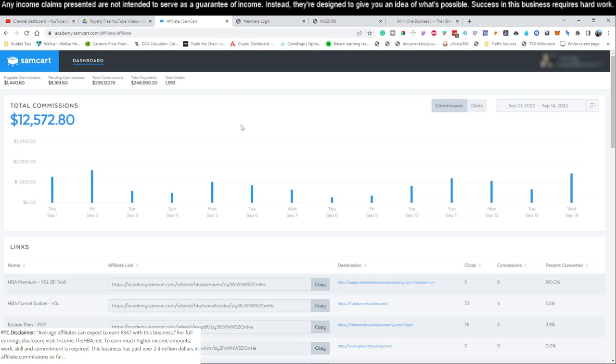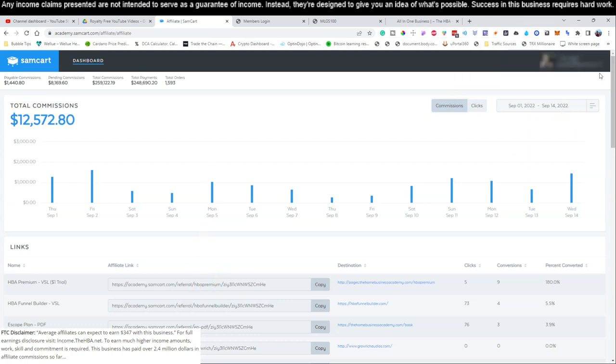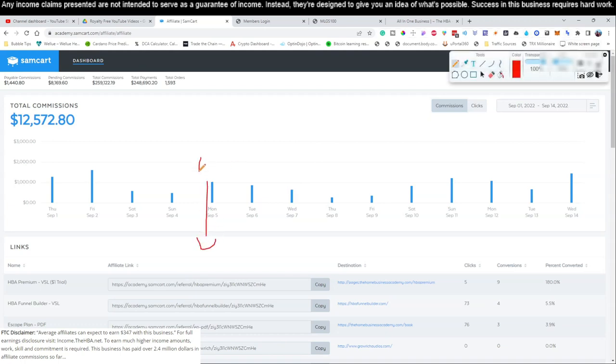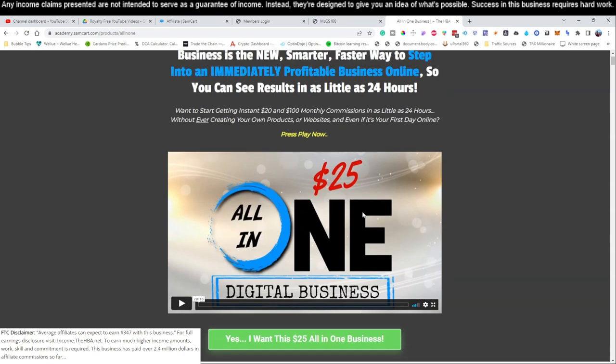There are going to be two links in this video, both down in the video description. I'll be referencing those links and how to set up this whole process. If you didn't watch yesterday's video, the first thing you need to do is click link number one below this video. Link number one will take you right to this page here — this is where you're going to sign up for this $25 business. You're more than welcome to read over it.